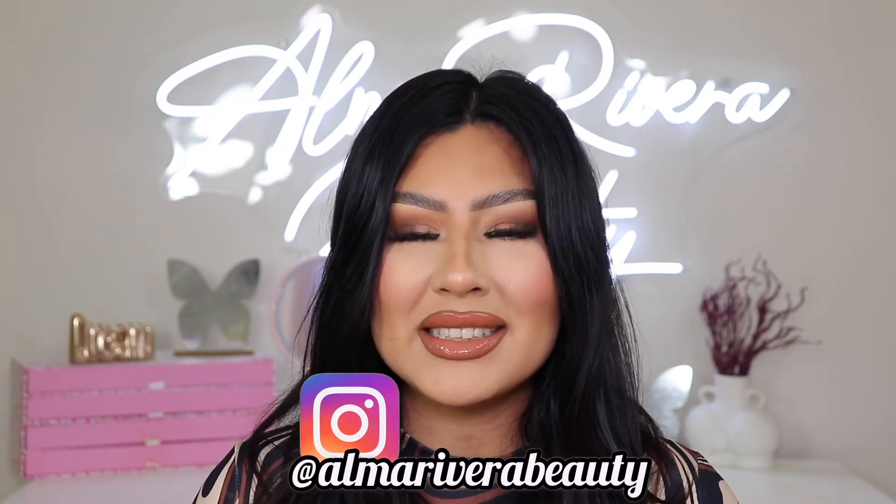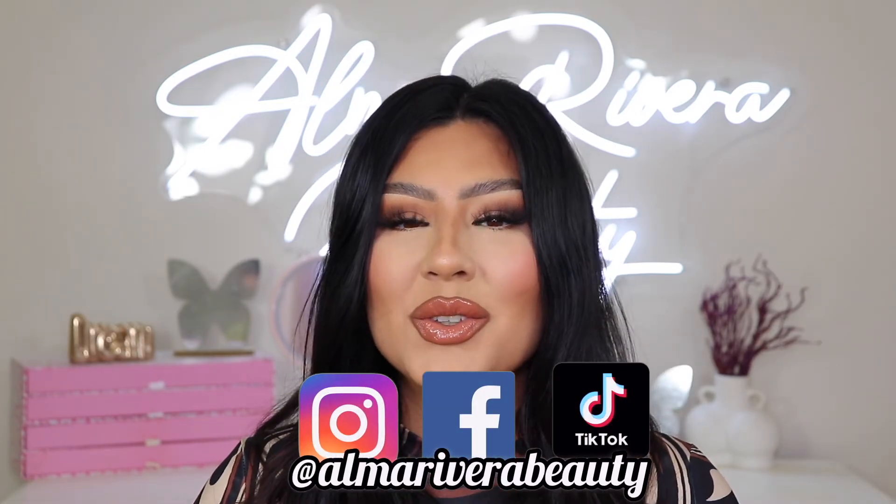That is all I have for you guys today. I hope you guys enjoyed watching this video. If you did, be sure to give it a big thumbs up. Do not forget to follow me on all my social medias — you can find me at AlmaRiveraBeauty on Instagram, Facebook, and TikTok. Do not leave my channel before subscribing, and I will see you guys on the next one. Bye!